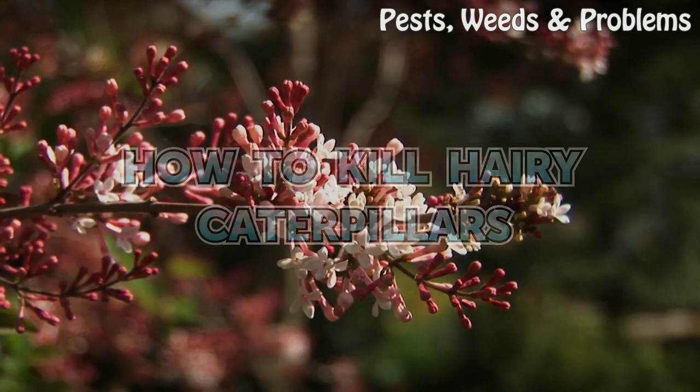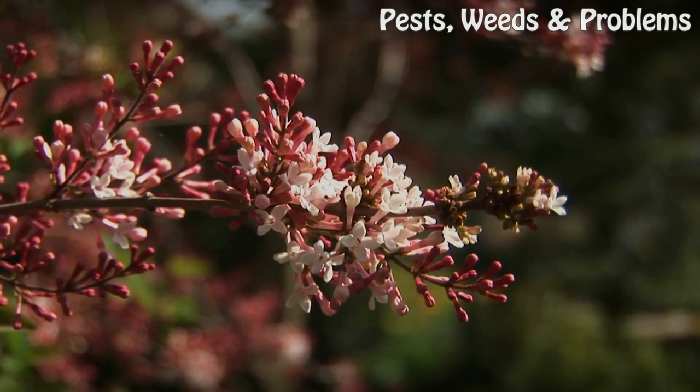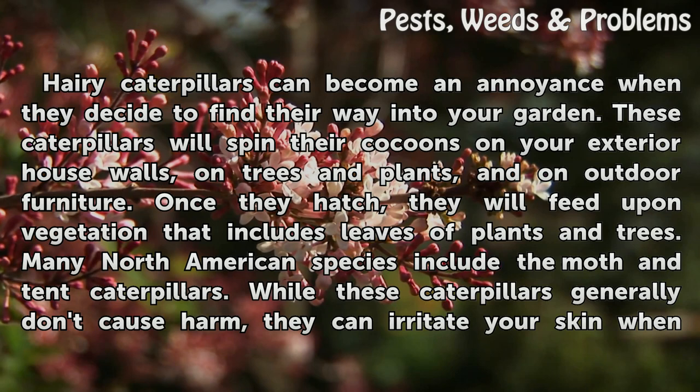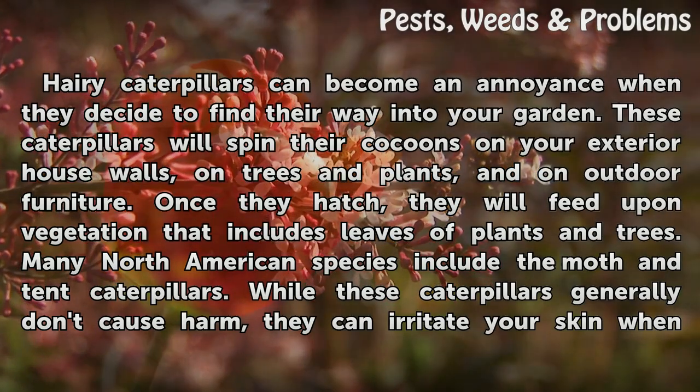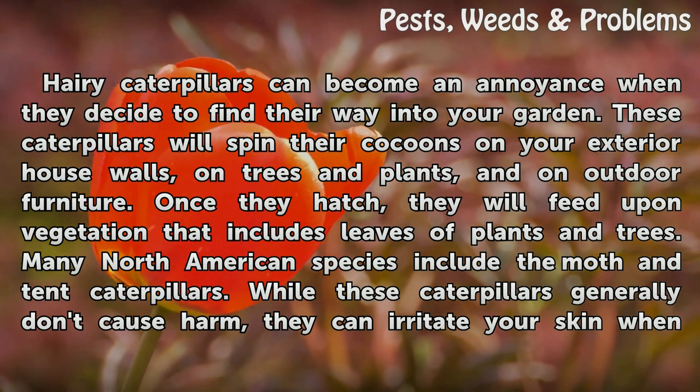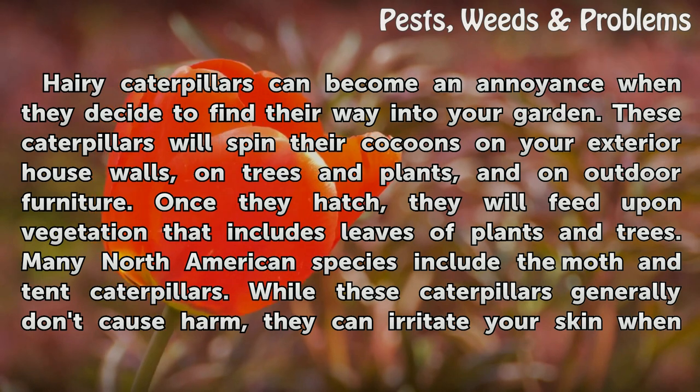How to kill hairy caterpillars. Hairy caterpillars can become an annoyance when they decide to find their way into your garden. These caterpillars will spin their cocoons on your exterior house walls, on trees and plants, and on outdoor furniture. Once they hatch, they will feed upon vegetation that includes leaves of plants and trees.